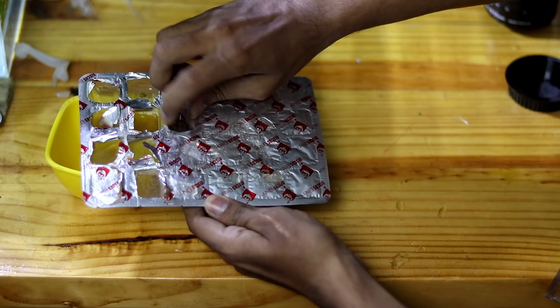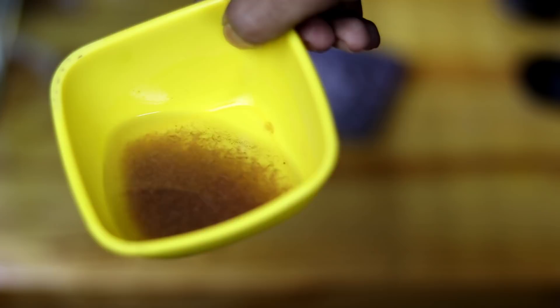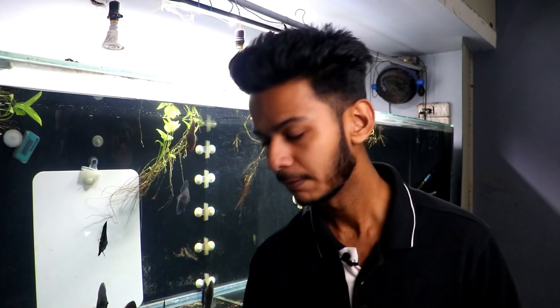For the frozen artemia, I take it out in a bowl, then add a little tank water to the bowl. After approximately 5 to 10 minutes of thawing, I pour it into the tank. All the fish enjoy it. I put a little bit of artemia in the main tank so all fish can get it.